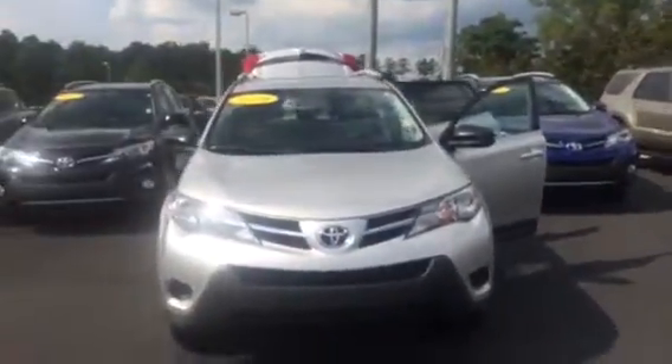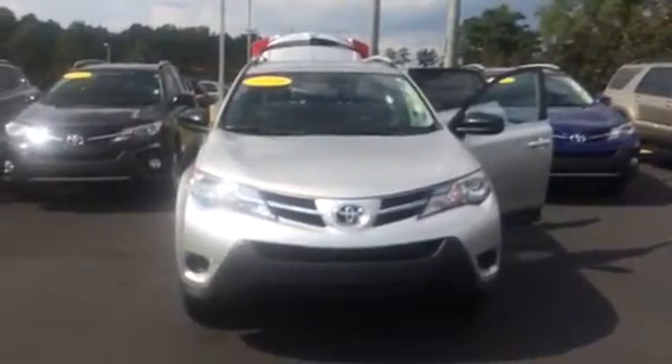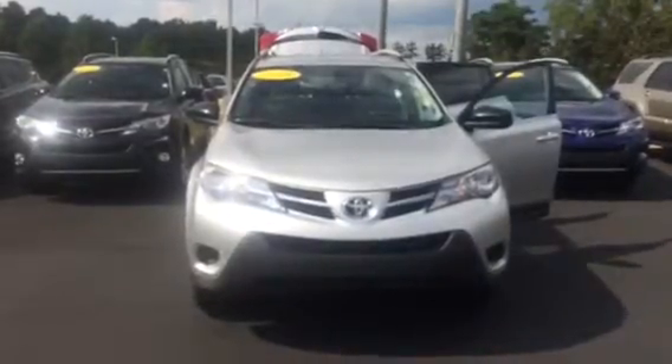Feel free to give me a call — you can reach me here at 706-882-2963. Again, this is Wanda with LaGrange Toyota here on Lafayette Parkway. I look forward to speaking to you soon. Hope you have a great day. Thanks.